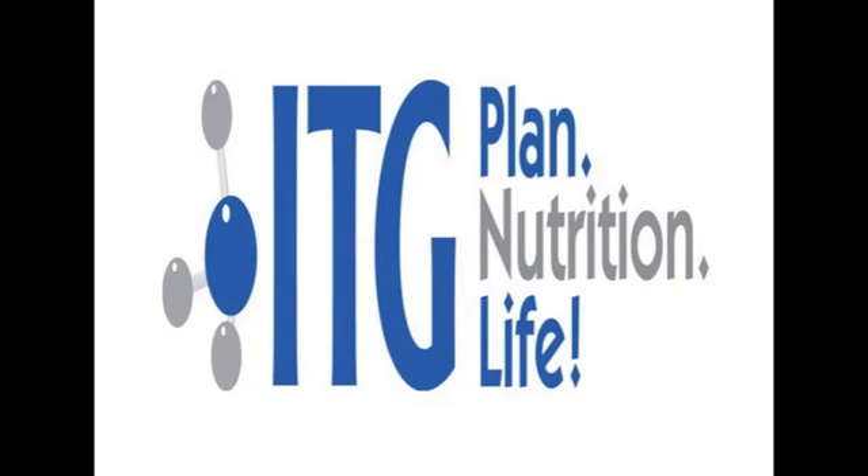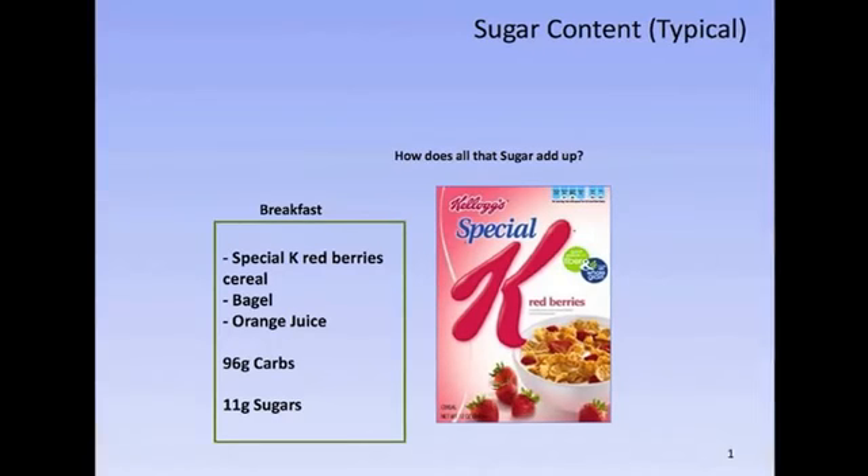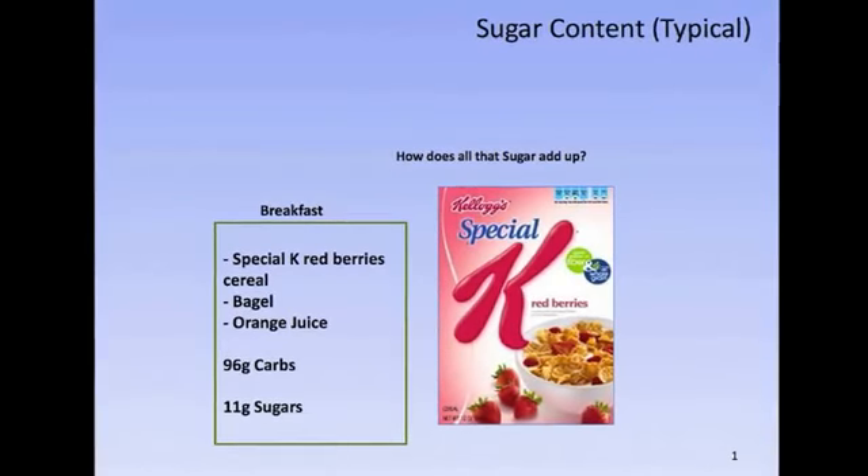Hello. Today we are going to do a sugar demonstration so you can see what the average American would eat in a typical day and how it breaks down in the body. Here we have a typical breakfast of Special K red berry cereal, a bagel, and a glass of orange juice. All together, that's 96 grams of carbs, which is equivalent to 24 teaspoons of sugar.